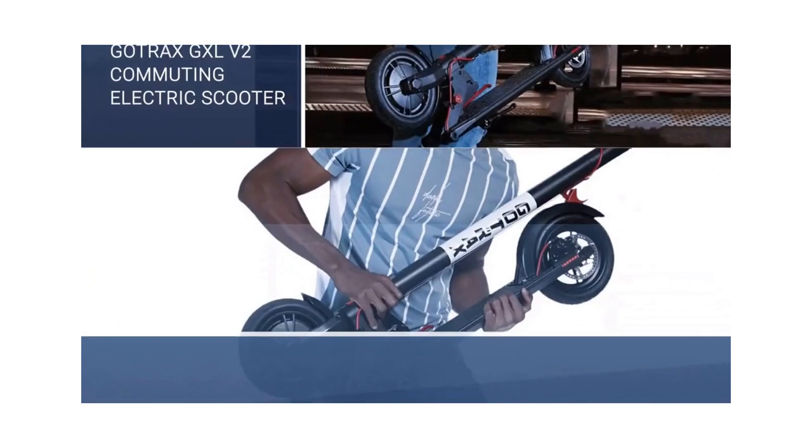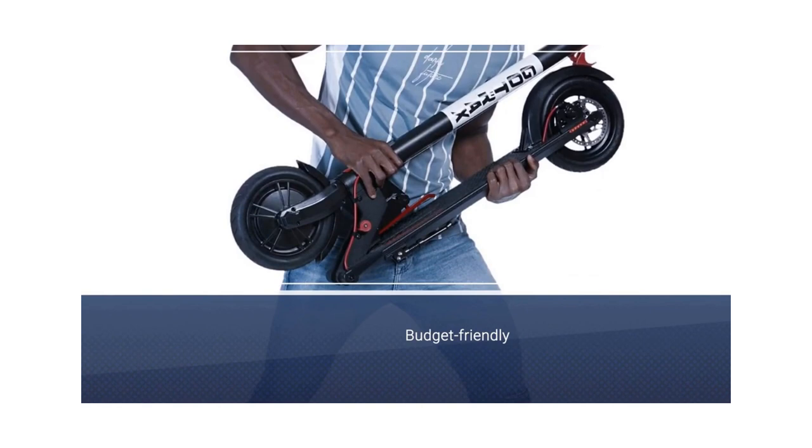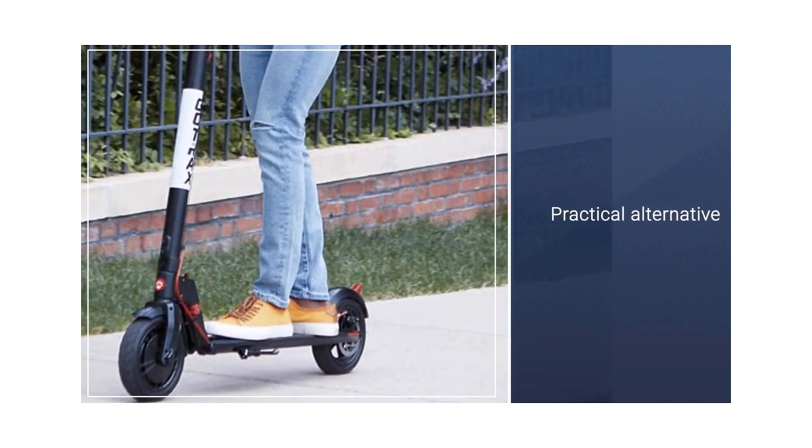Gotrax GXLV2 Commuting Electric Scooter. Most electric scooters can be costly, but the Gotrax GXLV2 is a budget-friendly, practical alternative.